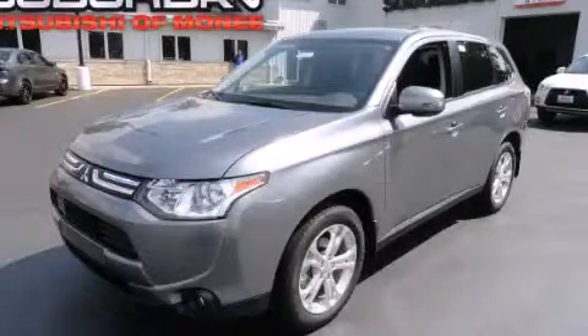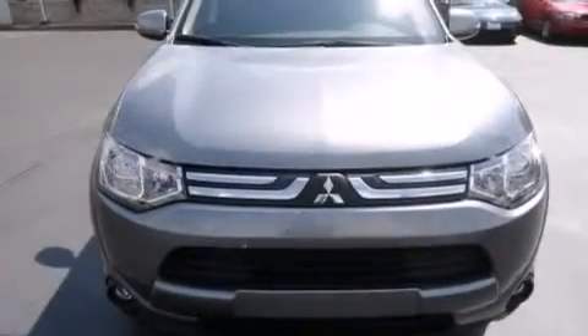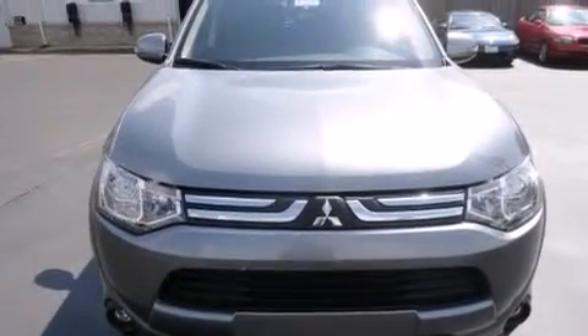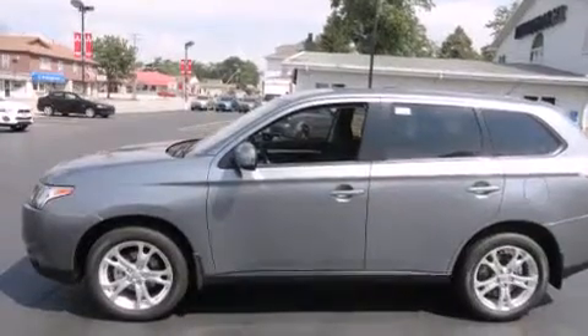This is a brand new 2014 Mitsubishi Outlander — functional utility for a modern lifestyle. It has a 2.4-liter four-cylinder engine and a continuous variable transmission.